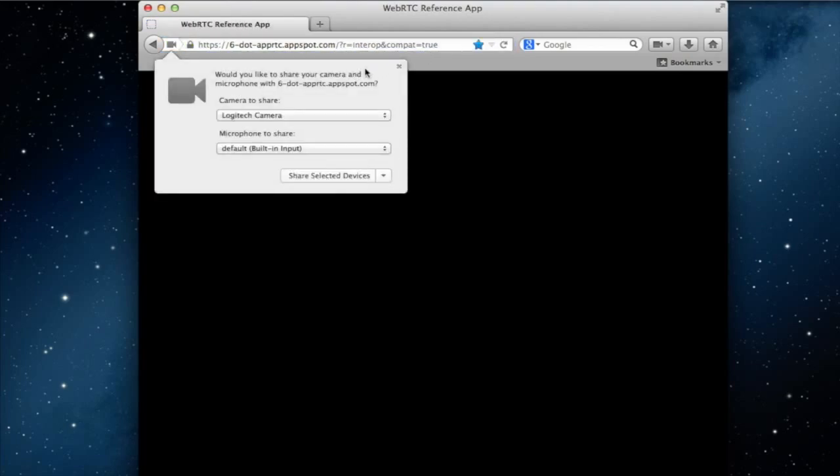Hi, it's Todd Simpson over at Mozilla. I'm going to show you the latest developments in WebRTC. Here you can see I'm just going to a web page, a web page that supports WebRTC. Firefox asked me for permission to use the camera and microphone, which I give it.